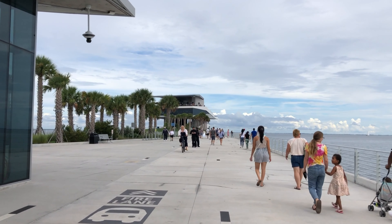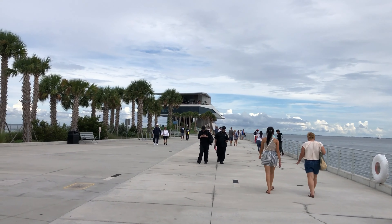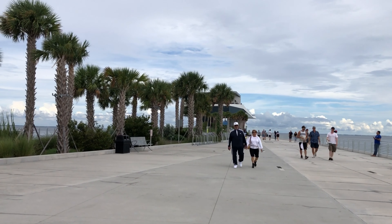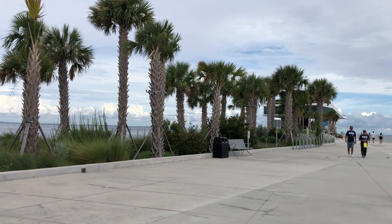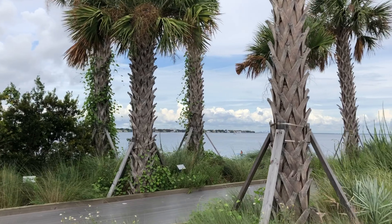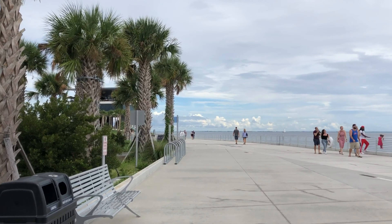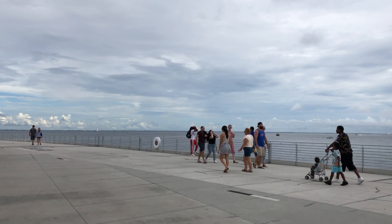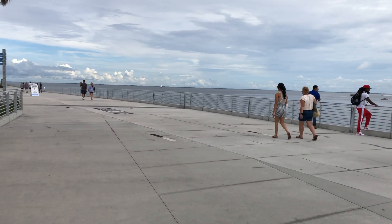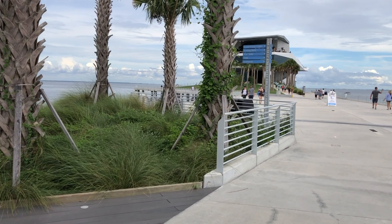There's the end of the pier. I believe it has four levels. There's a little path here you can walk along to be closer to the water. Bike parking here too, so if you want to ride your bike down here, you can.